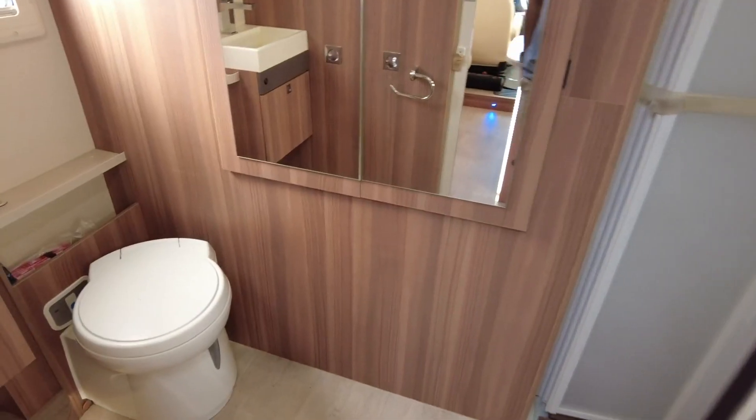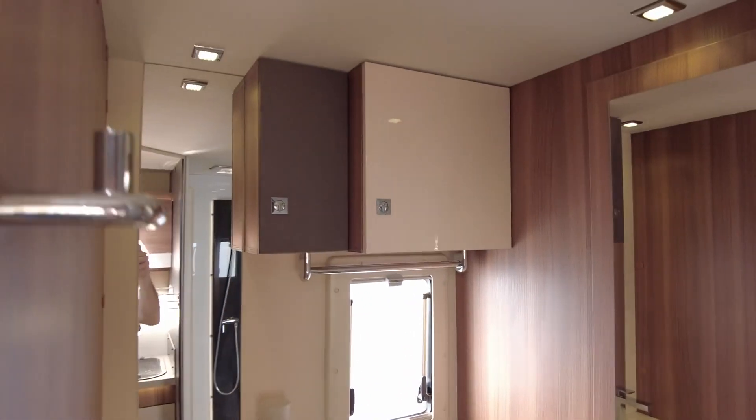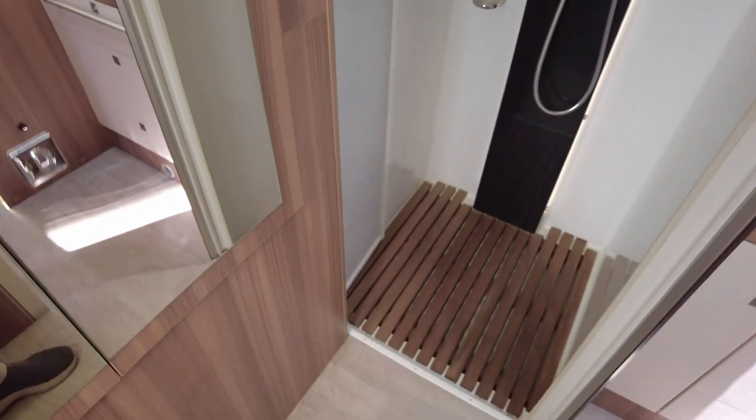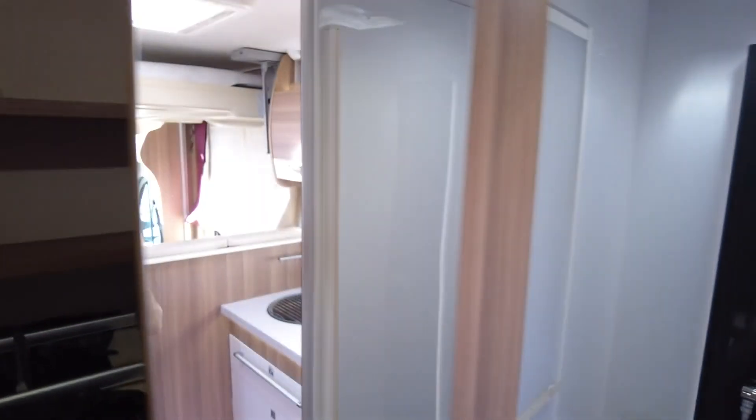Into the bathroom — very good sized bathroom with loads of storage and a good sized shower. You've got your infill cushions and a ladder, and the bed stretches the whole width of the vehicle.